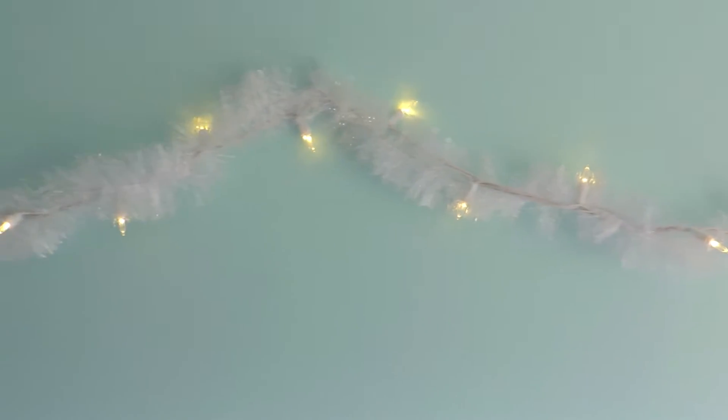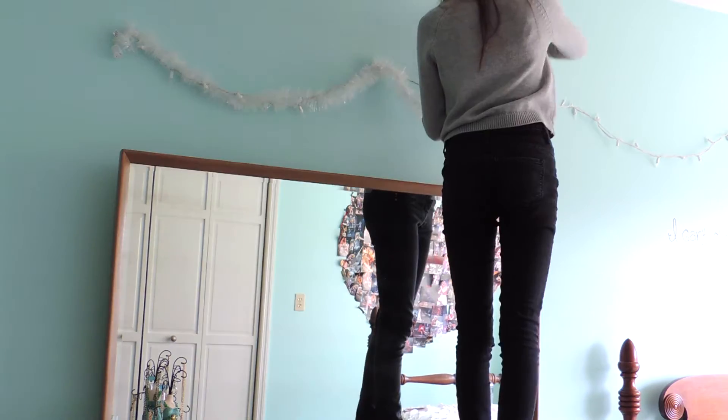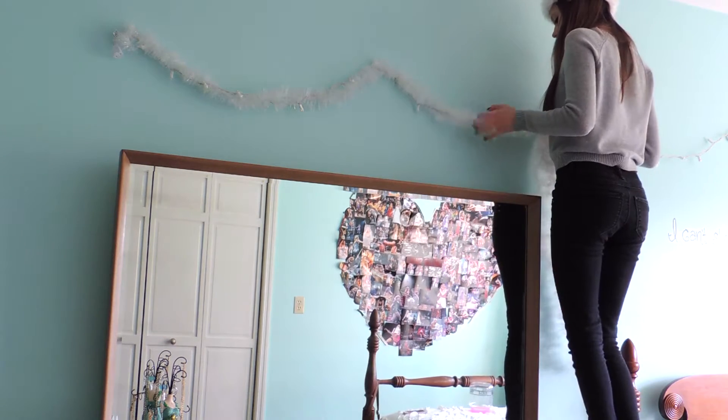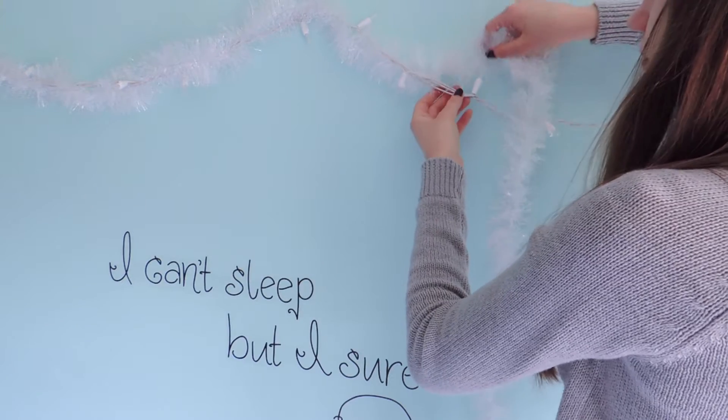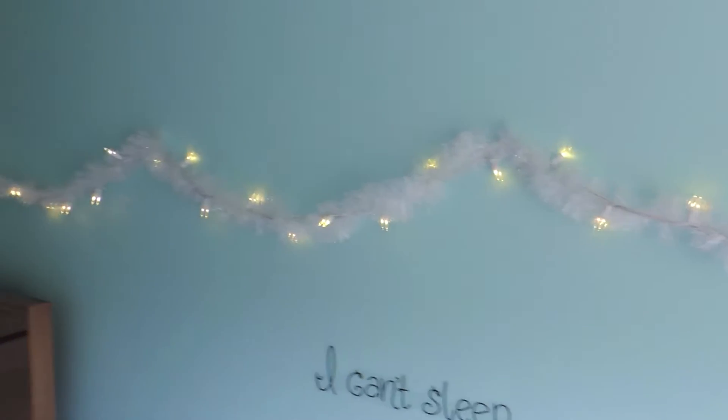I always keep a strand of lights hanging in my room throughout the year. To add more of a Christmassy feel to it, I wrapped this white garland around it. I think this looks so amazing and totally gives it a snowy vibe.